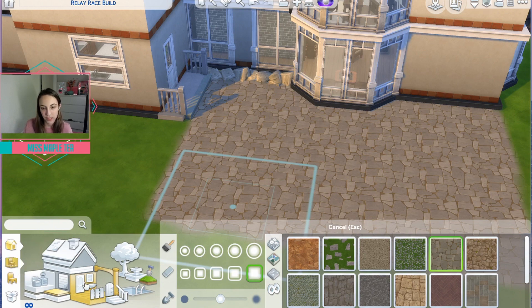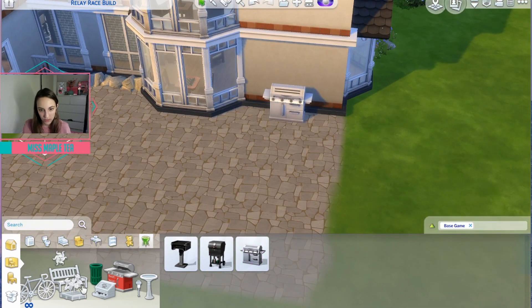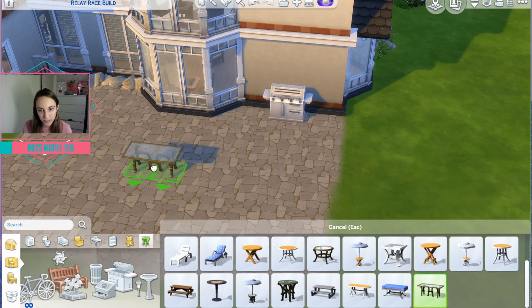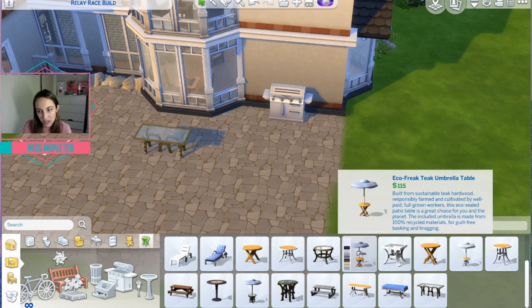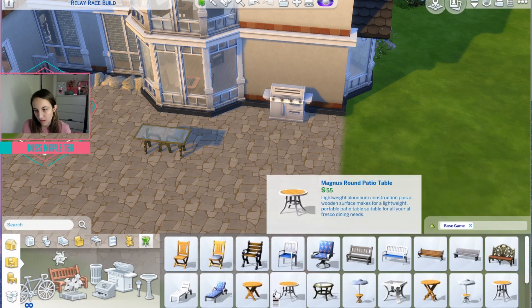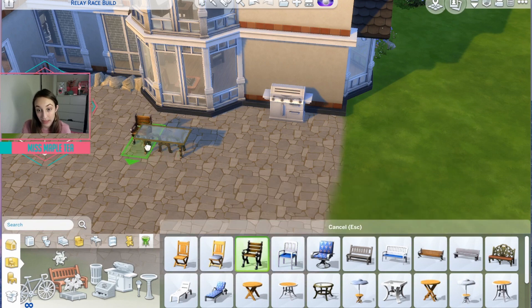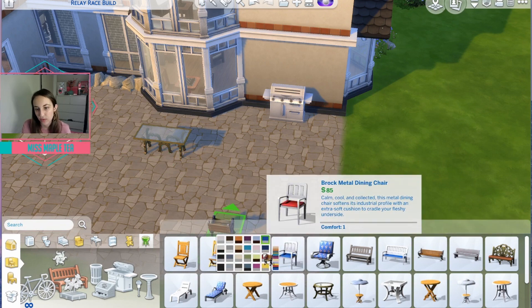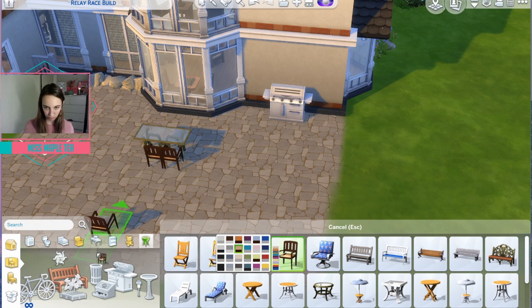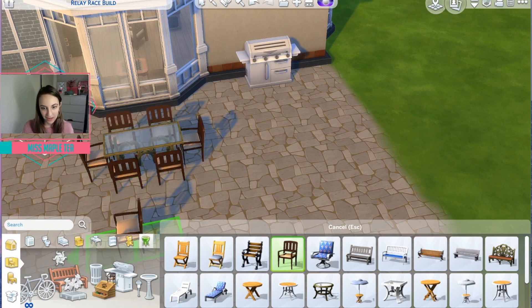Outside stuff — okay, barbecue. A nice barbecue there so it's not in anyone's way too much. And a table — I'm going to go for this one because it's quite ornate and it's a nice ornate house. These ones, you can't fit very many people around them. What kind of chairs do we want? We're still in base game. These look so uncomfortable — I'll go with these. Whoops, those chairs are on top of each other!